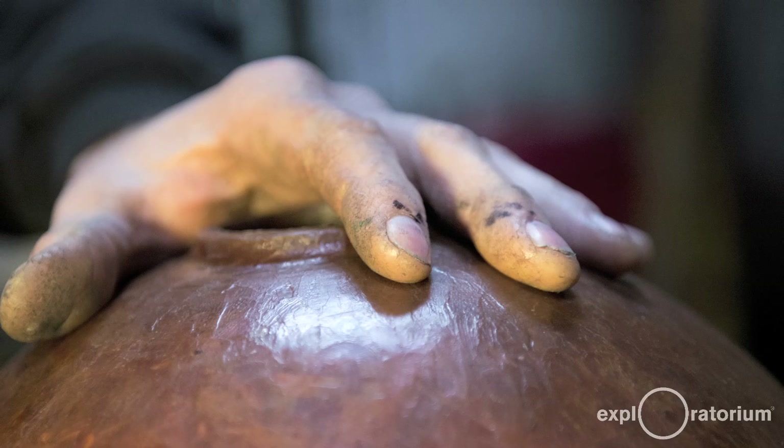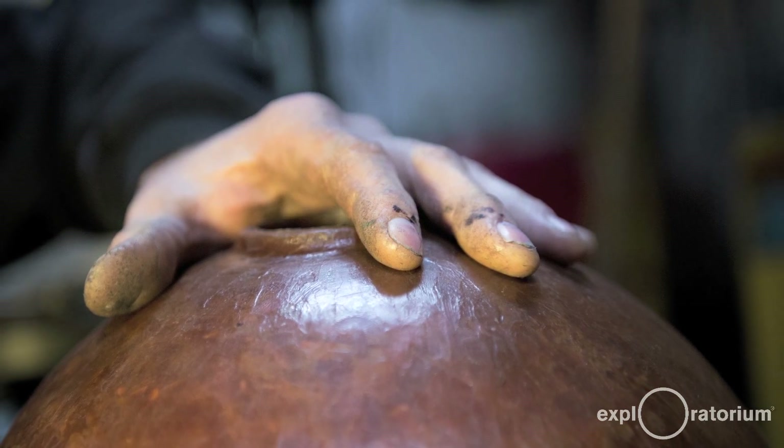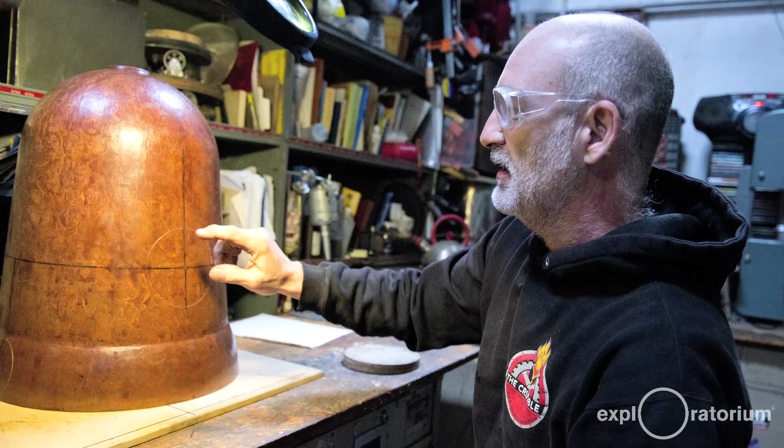The Exploratorium approached me about the bell. They seemed interested in the work they'd seen of mine, so they wanted me to do what I wanted to do, which was good. We had to discuss the size a little bit — the larger the bell, the more impressive. So we settled on a bell of about 16 inches diameter, and that seems to be a nice size for a nice shape.